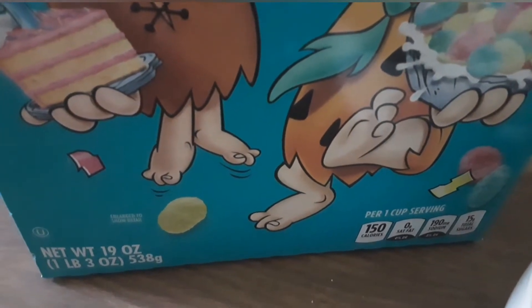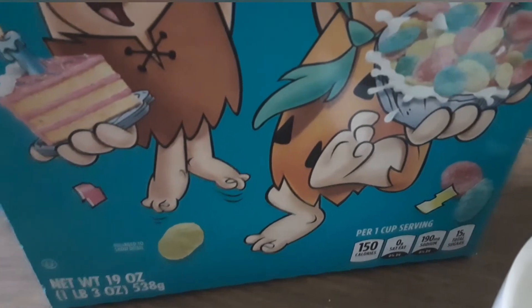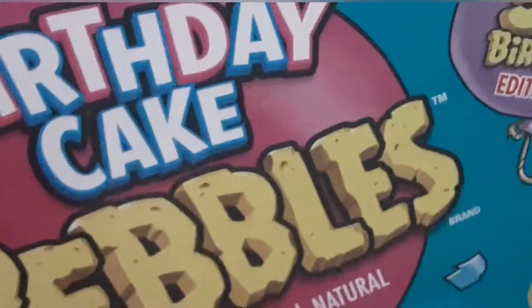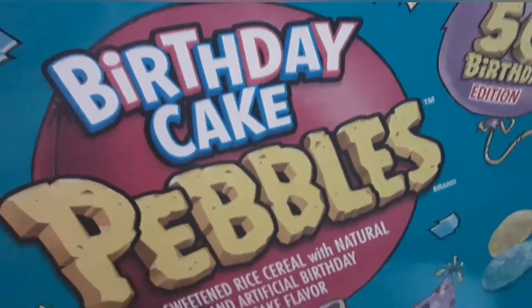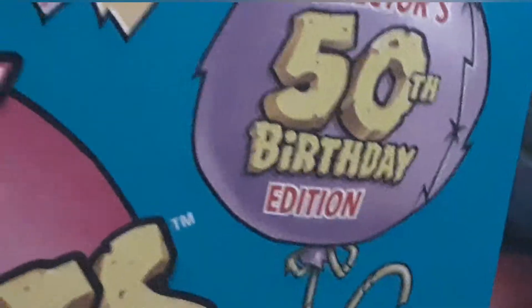It's going to be epic. Now let's get on to the video and look at your logos. Here is your Post logo, then your family size logo, and then you have your Birthday Cake Pebbles logo — it's a collector's 50th birthday edition.